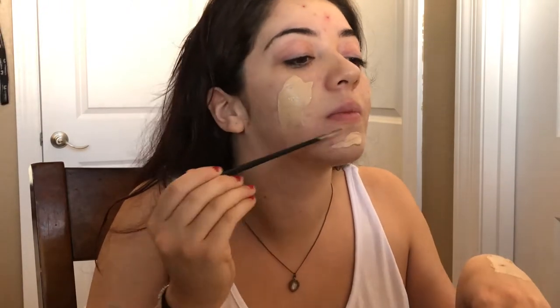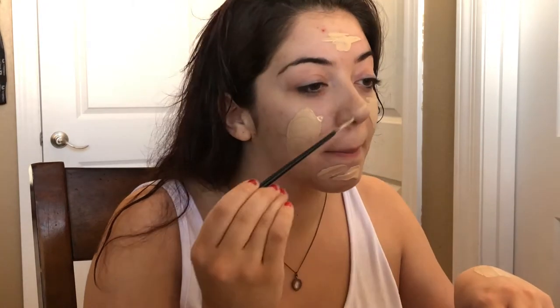Then I go on to my foundation — I mix two together. It's the L'Oreal Infallible and I think the color is like ivory or something, and then I do the Maybelline Superstay Matte, the new one that everybody raves about. I just put that all over my face and then beauty blend it all in — you guys have seen this done before.